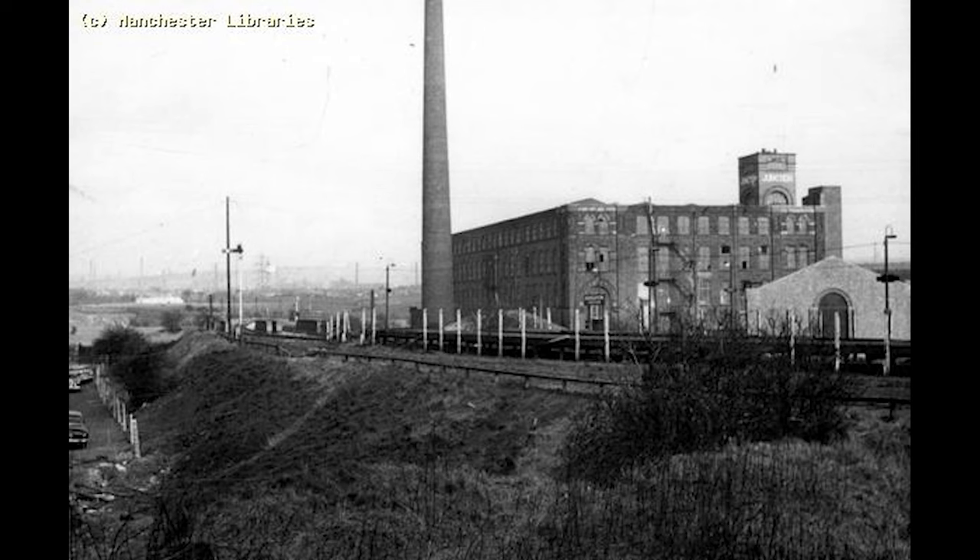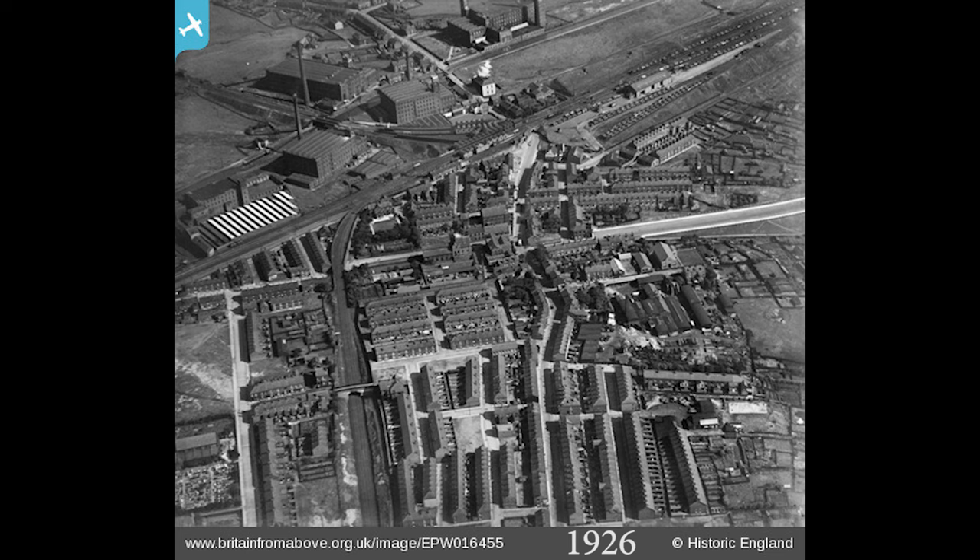Departing Middleton Junction, we pass in between Green Lane Mill, renamed Apex Mill in 1922, which was demolished following a fire on the 10th February 1928. Also the Grimshaw Mill, built by the Grimshaw Lane Spinning Company, closed in 1930 and demolished in 1946, before crossing the Rochdale Canal again and past Junction Mill, which closed in 1955 but was only demolished in the year 2000.